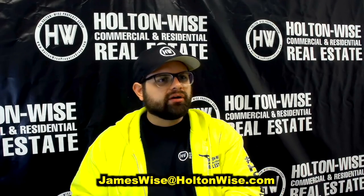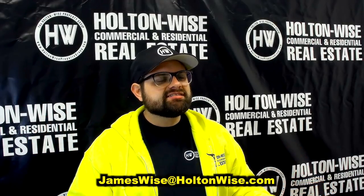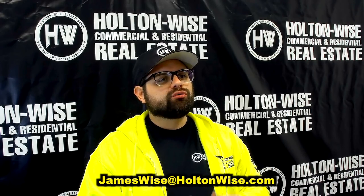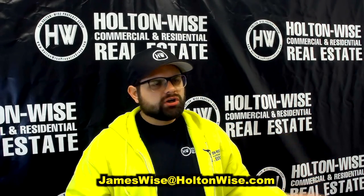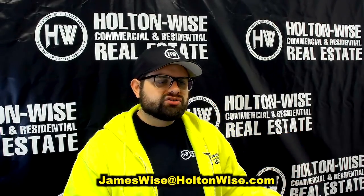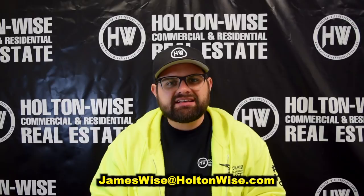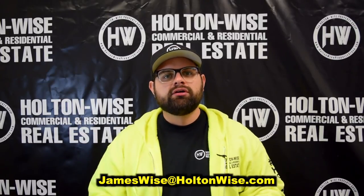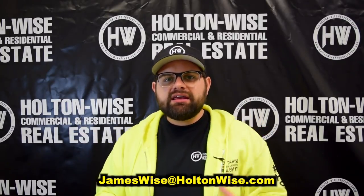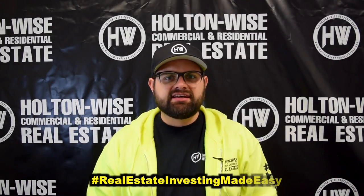These properties are here in the Cleveland market, but if you're out in Los Angeles, California, Portland, Oregon, or Dallas, Texas, that's okay. My lenders are willing to write loans to you — and these are not short-term hard money loans or anything of that nature. These are long-term, low-interest, 30-year fixed-rate loans — truly the best financing you can get in the entire world. So shoot me that email. If you need my lenders, I'll give them to you. I look forward to hearing your offers. As always, I'm James Wise with Holton Wise, and this is Real Estate Investing Made Easy.